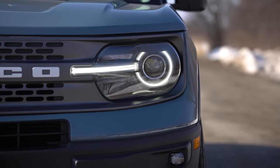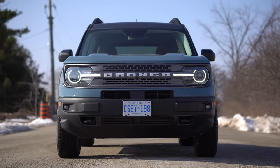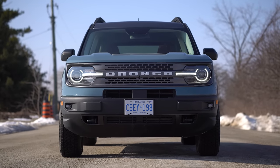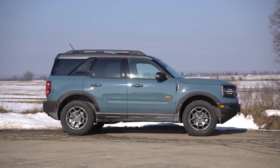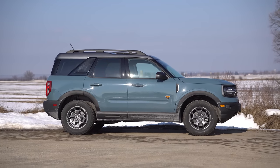I don't know why companies do that. The little white Bronco lettering at the front is a nice touch, and the grille looks cool as well. Moving to the side, we've got nice, straight, strong body lines. It definitely looks pretty cool from the side.